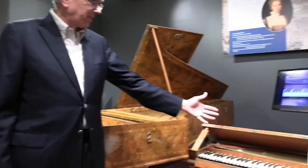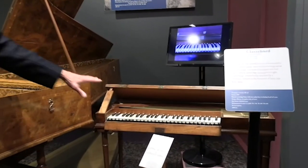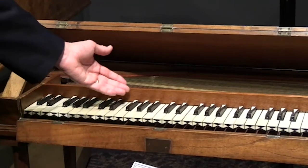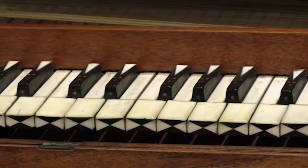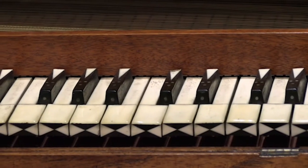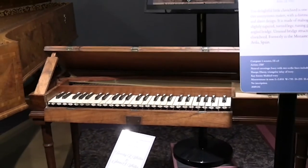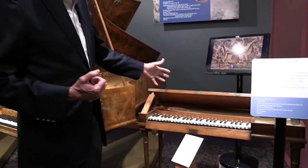We also have in this exhibit a little Spanish clavichord — absolutely lovely. Once again, highly decorated key tops and accidentals, not only with the little wedge of ivory but three little mother-of-pearl dots and a fourth mother-of-pearl dot on the front, just to be a little over the top about it. This is one of two Spanish instruments that look just like this — we suspect they're both made by the same maker — and this one is in good playing condition.